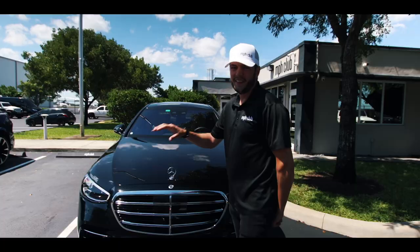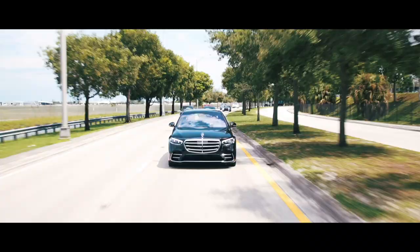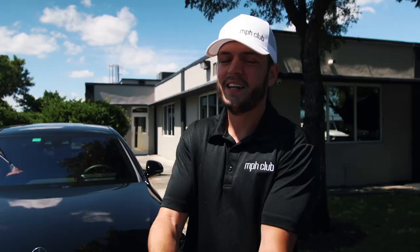What's up guys? Mercedes S580 — this is the 2022, and it is so new that when I went online to try to research this car, I can't find anything. So today we're going to get inside the car, play with some of the features, and I'm going to try to get educated myself so I can show you why this car is so special.